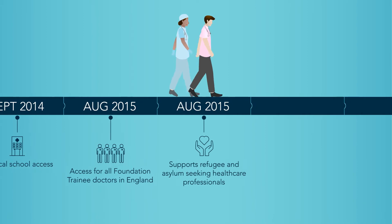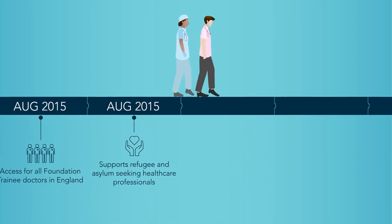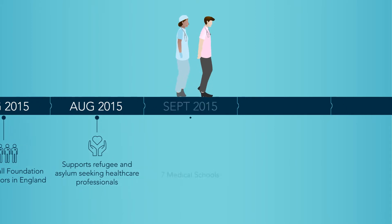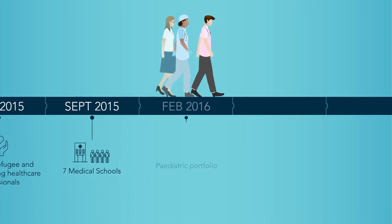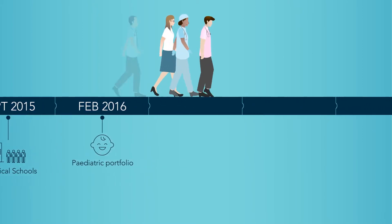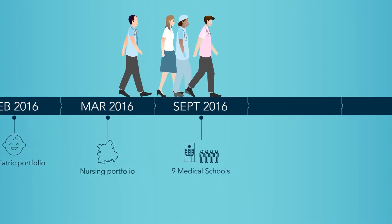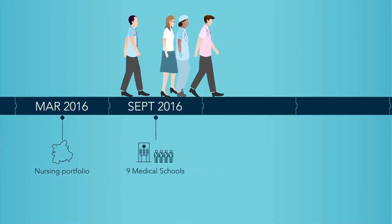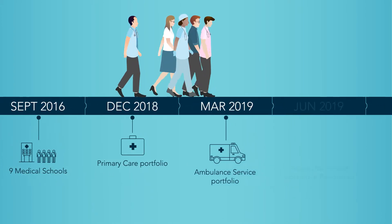We worked with the REACH charity to provide education for UK-based refugee and asylum-seeking healthcare professionals. By now, more medical schools were accessing our modules. In 2016, we introduced the paediatric ScriPT and nursing ScriPT. And, as more medical schools adopted medicine and surgery ScriPT, our primary care and ambulance service portfolios were launched.